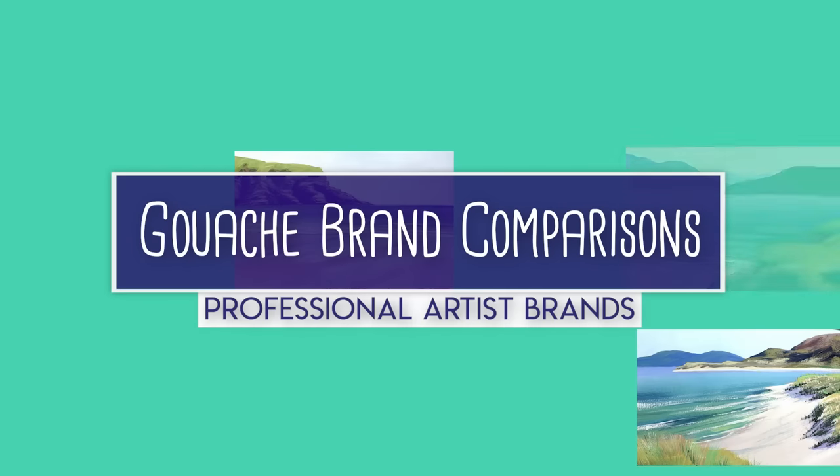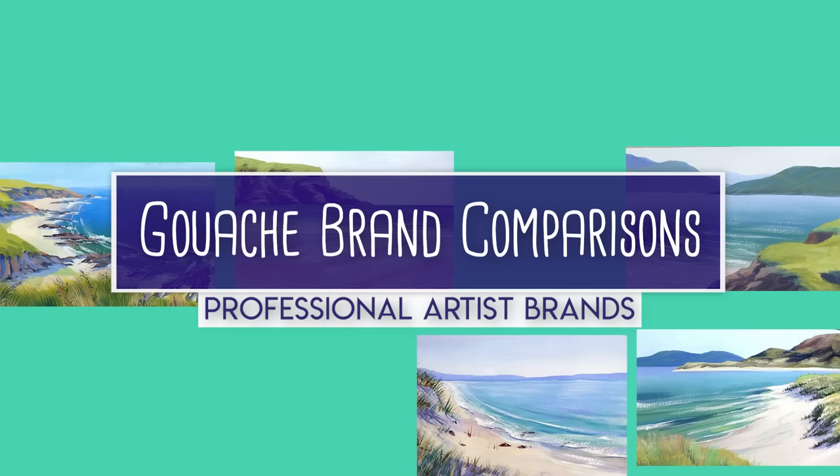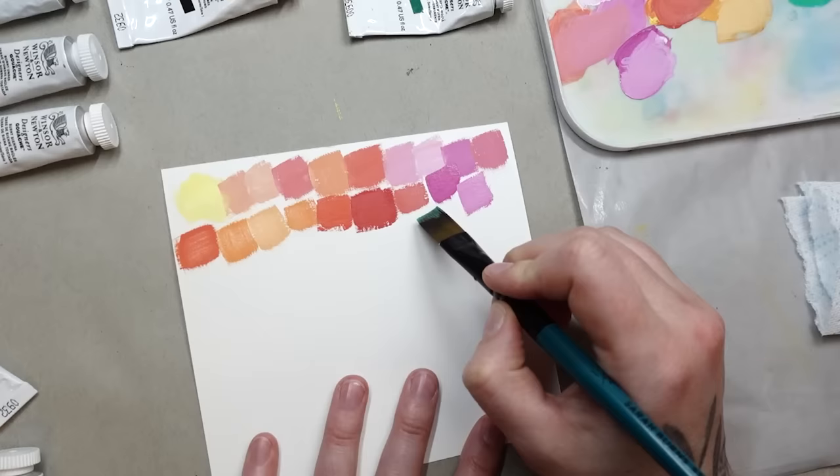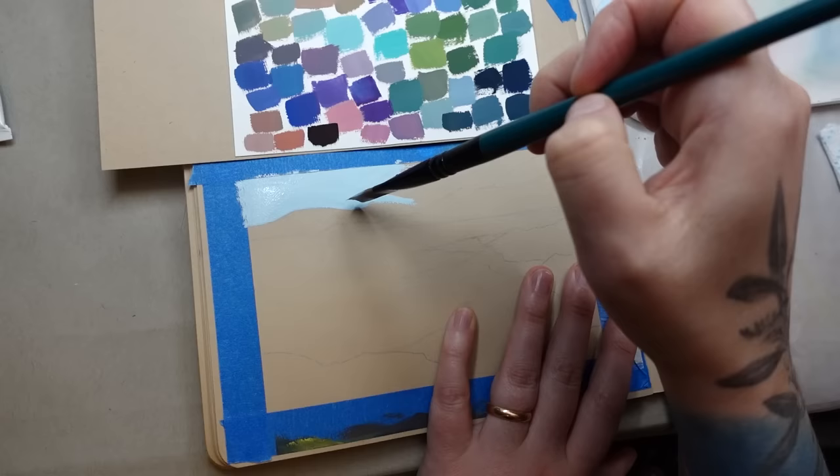In this video I'm comparing and reviewing eight of the world's most popular brands of professional gouache paints. I'll show you swatches, test paintings, and talk about the differences in prices, opacity, and consistency across all brands.